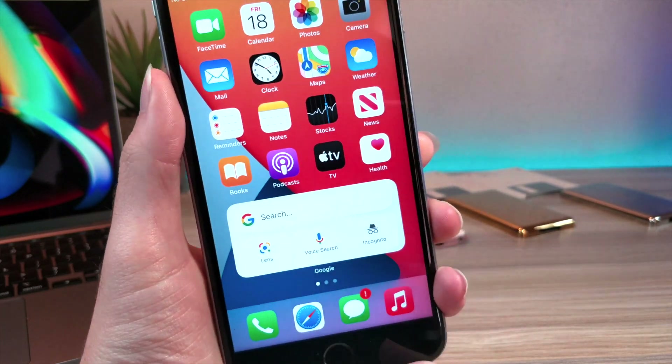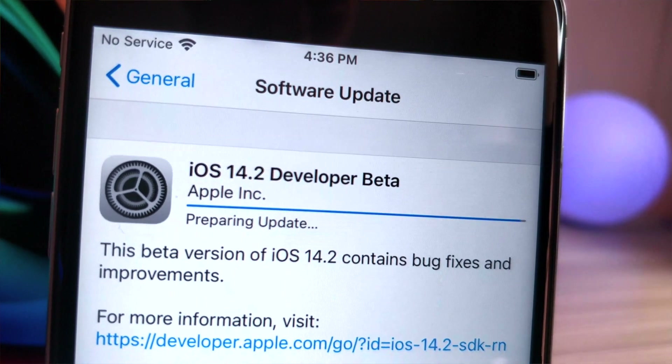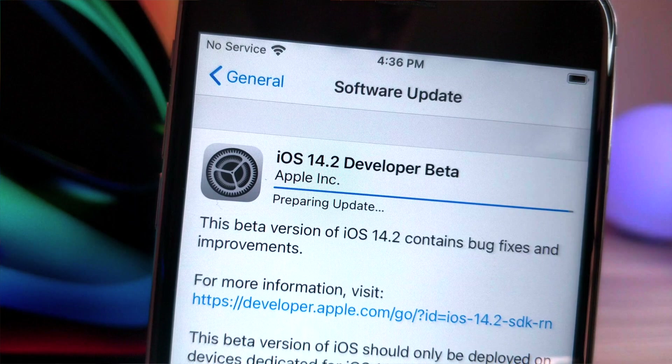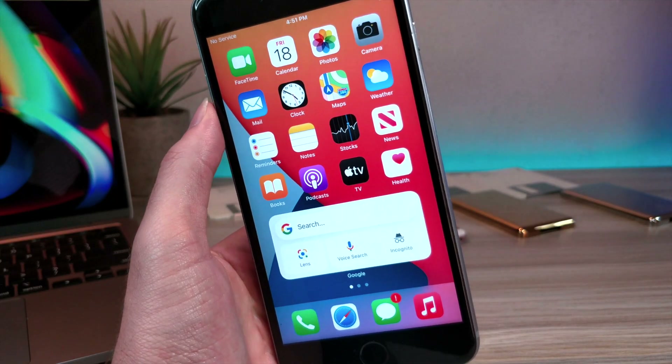What's up everyone? This is Otagas Tech, and in this video I'm going to be showing you guys the new iOS update, iOS 14.2 Beta 1. This was just recently released about an hour or two ago, and I just installed it on this phone. This is a significant update just because iOS 14 recently dropped a day or two ago.